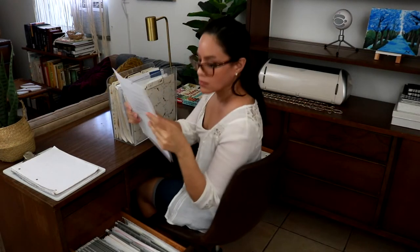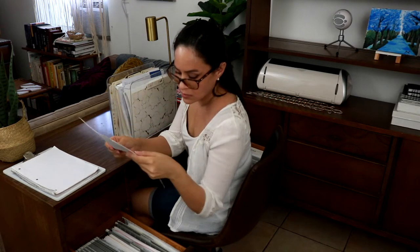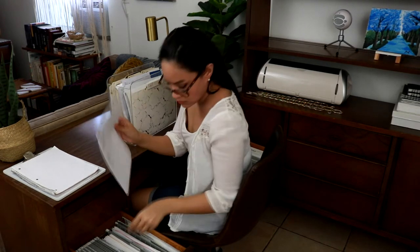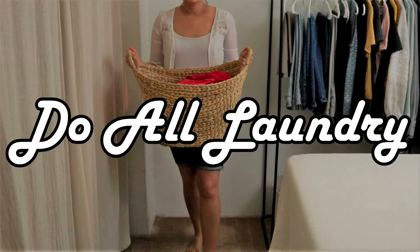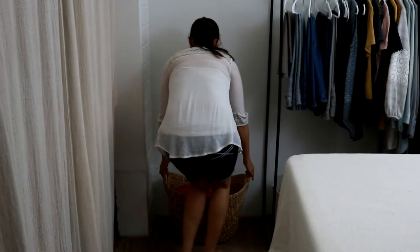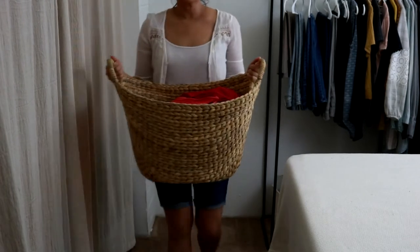Setting aside time at least once a week to tidy up paperwork will keep your spaces from overflowing with paper clutter. I will link below to my ultimate guide to organizing your paperwork. If you don't do a load of laundry a day as noted in my previous post, you can do all your laundry once a week.